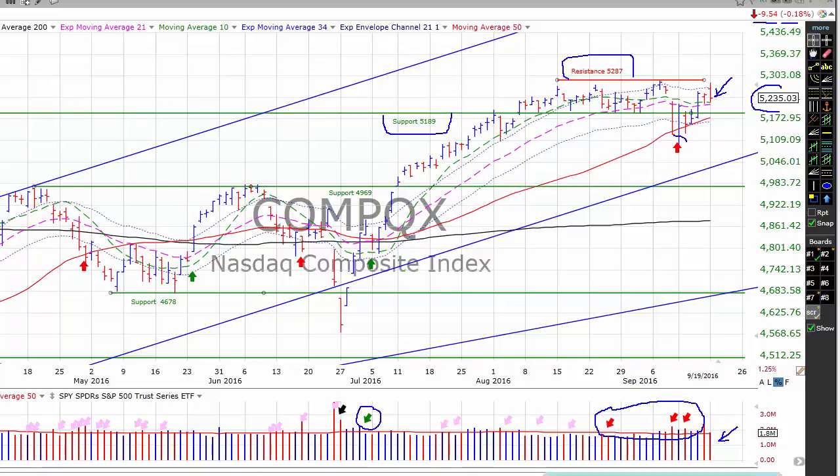Our market timing model right now is on a don't-buy signal. In order to go to a buy signal, we need to close above the upper envelope. We almost traded above that upper envelope yesterday but didn't close there. So right now we're on a don't-buy signal, which indicates we shouldn't be adding positions to our portfolios and should have our stops at their tightest levels.